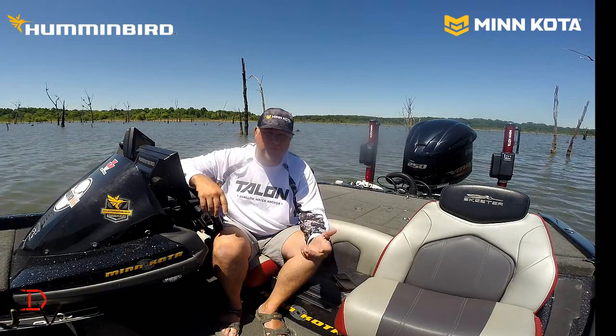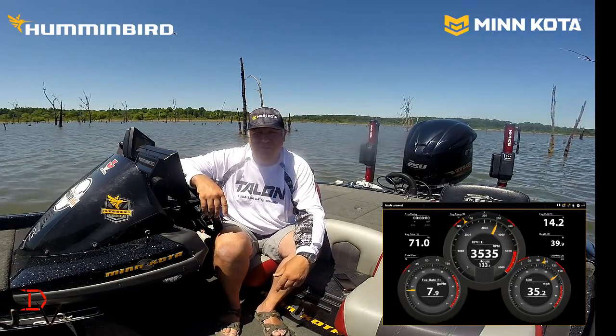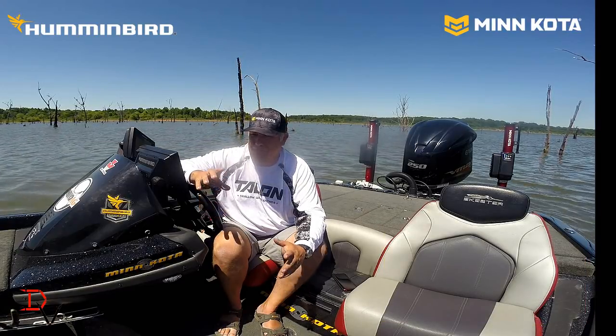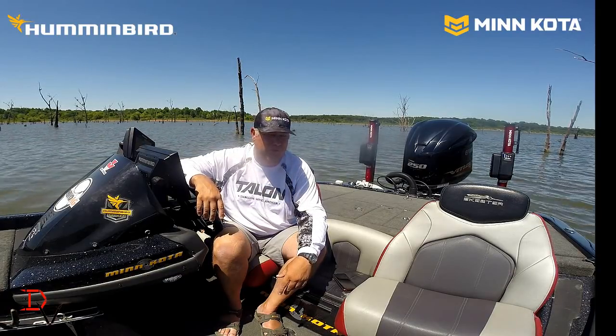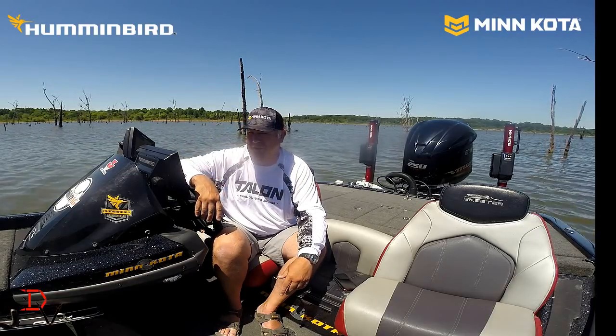You throw in the NMEA 2000 and being able to watch my Yamaha — know when to service it, know how it's operating and performing — means a lot too. The Ultrex trolling motor, that's probably one of the biggest game changers for me. I never realized how much work it was operating a cable-steer trolling motor until I had that Ultrex.